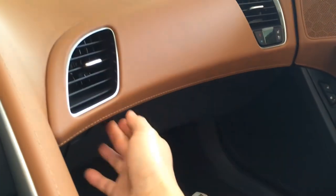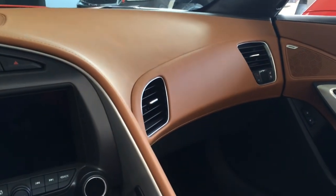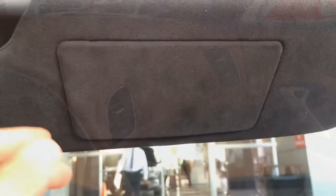Glove box compartment, 3-cup holder, with double air vents for the passenger.